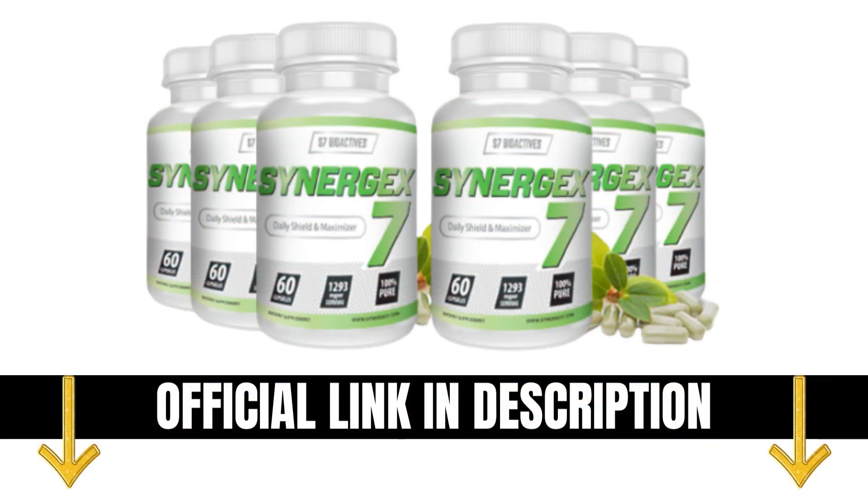The first thing you need to know about Synergex 7 is: be careful with the website you're going to buy Synergex 7 from, because Synergex 7 is only sold on the official website. To help you, I left the link to the official website down below in the description of this video.